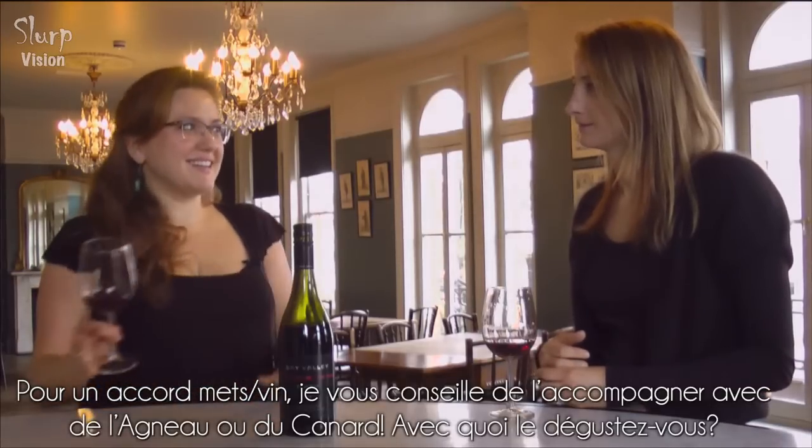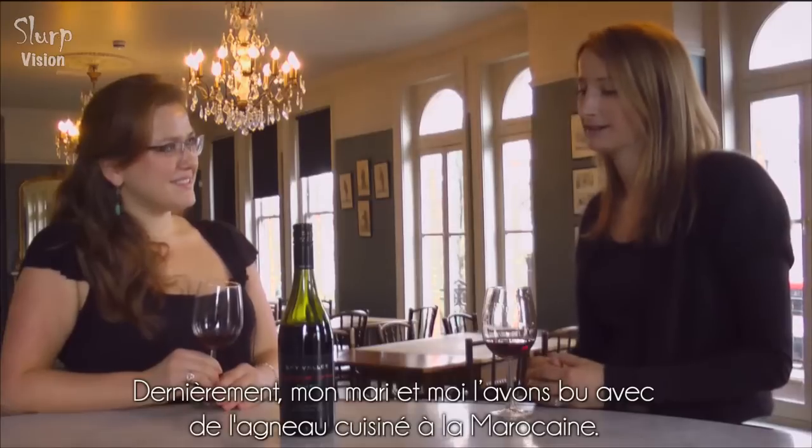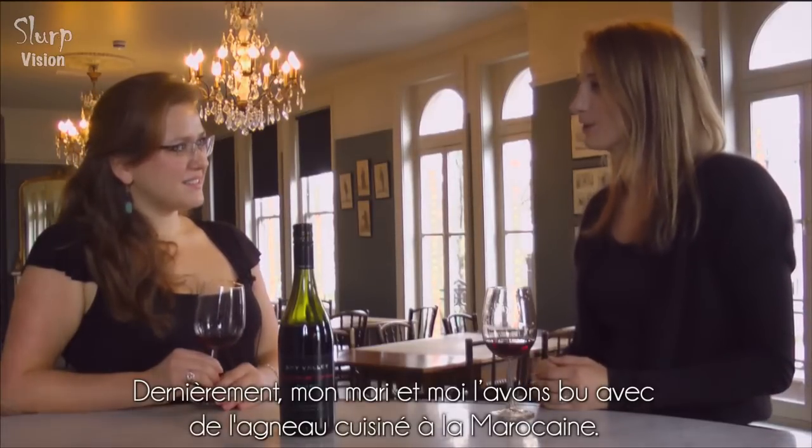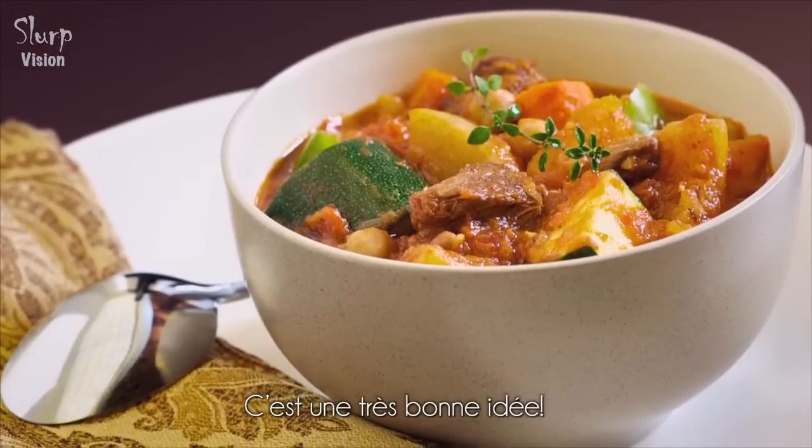And for a food match, I'm going to suggest the classical lamb or duck — what would you drink with it? Currently my husband and I have been drinking a lot of it with Moroccan-style lamb. That's a great idea.